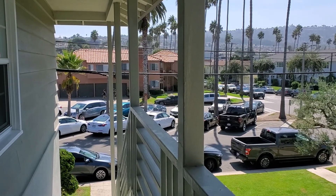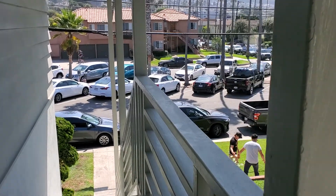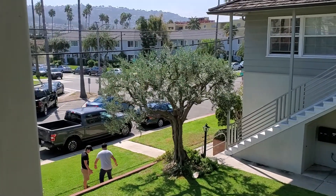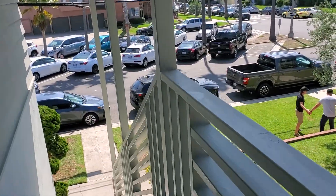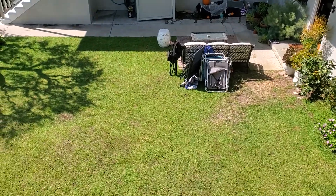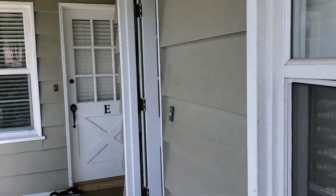This is 201 Vista del Mar, a seven-unit building right next to the ocean — you can walk to it. This is the complex with a courtyard at the bottom, and unit D is right here.